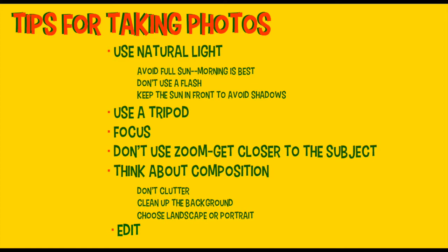If it's a camera, use the lens control. If you have a smartphone, you can tap the viewfinder on the screen. Or if you have an iPhone, you can hold down the spot on the viewfinder and a yellow box will pop up, meaning the focus is locked. Don't use the zoom — get closer to your subject. Think about composition. Don't clutter the scene — clean up that background. And choose either landscape or portrait.